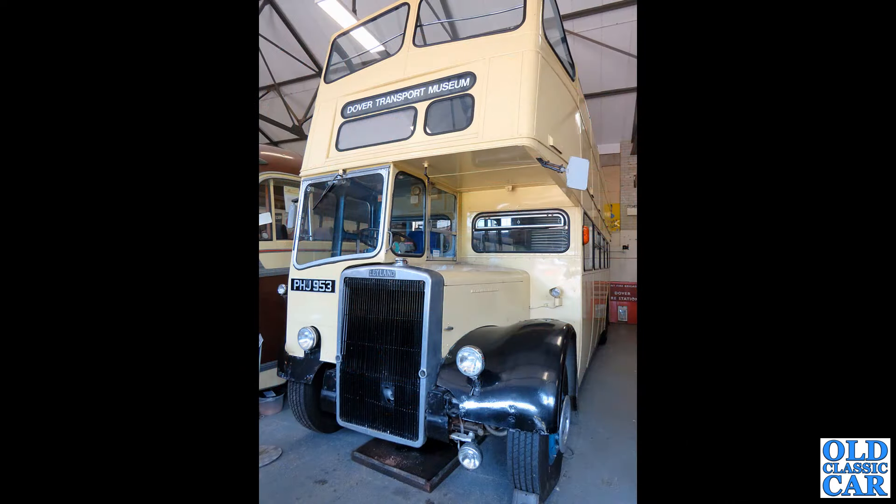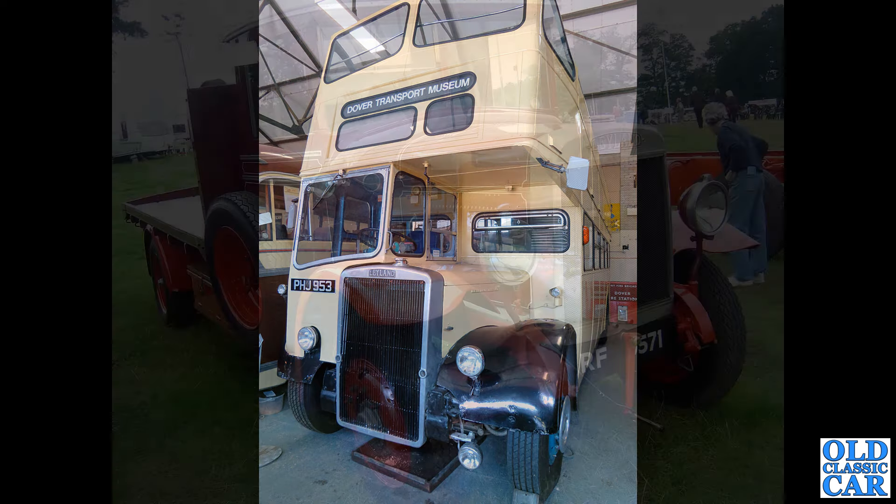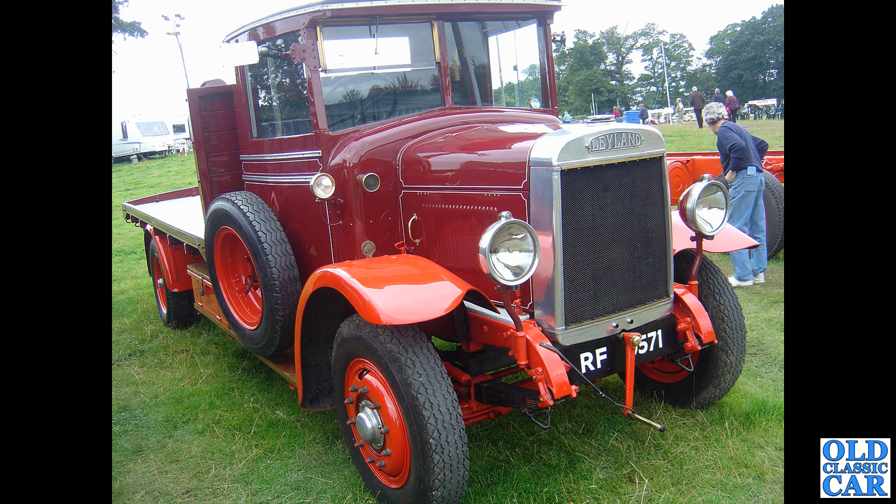Now we're down at Dover Transport Museum, as the destination blind shows. PHJ 953 is a Leyland PD3, an open top double-decker bus, ex-Southend Transport apparently. This was a great museum — there is a separate video on the channel for the Dover Transport Museum, well worth having a look at.